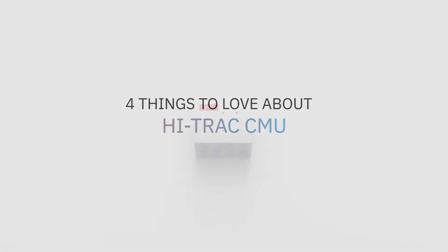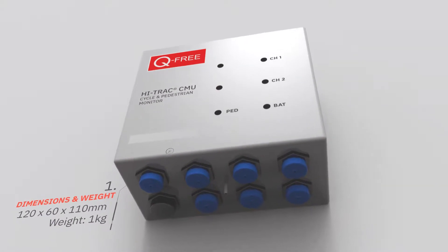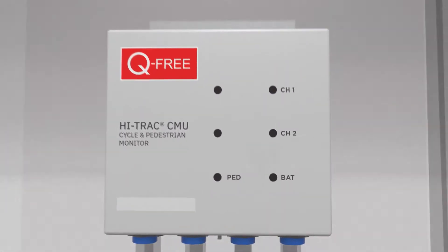Four things to love about our HITRAX CMU. The HITRAX CMU is a small, low-powered, low-cost electronic system for monitoring cycle and pedestrian traffic.